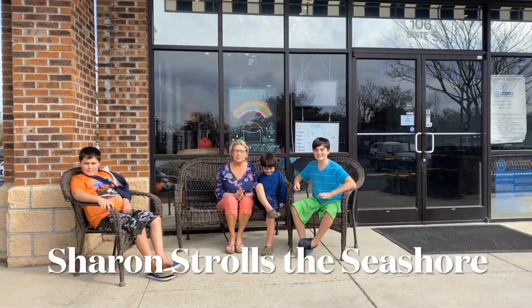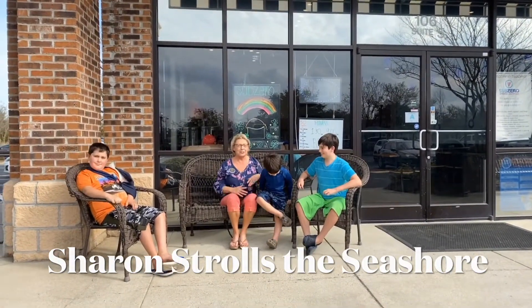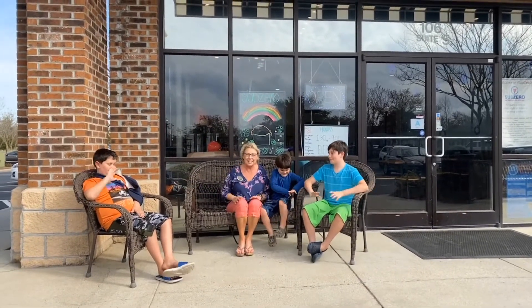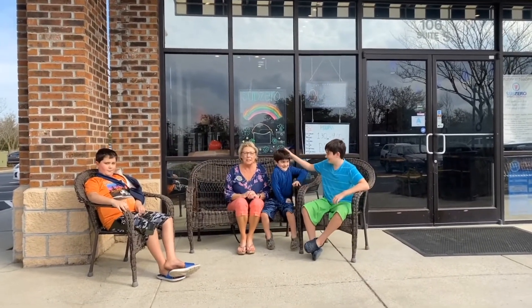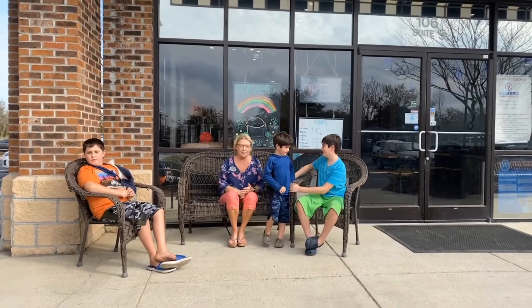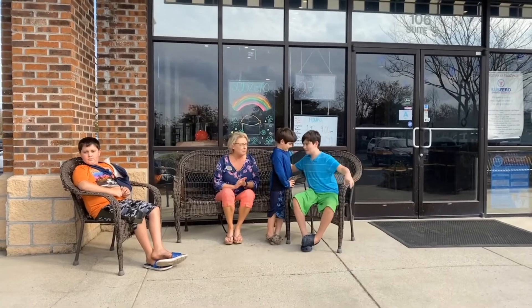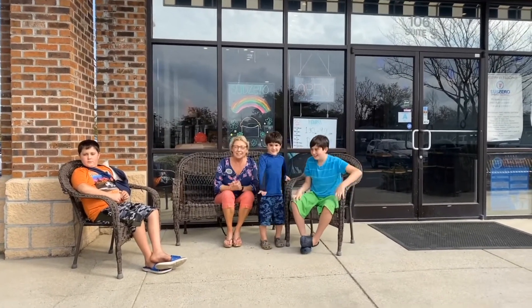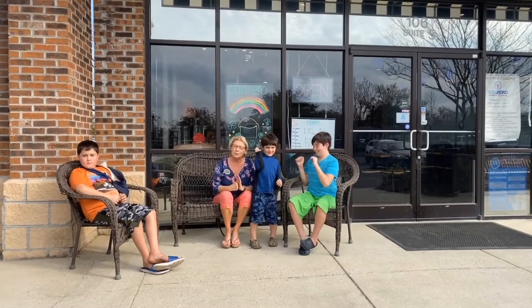Hey guys, Sharon Dudley here, Beach Living Team at North Beach Realty. I'm here with some friends of mine, Zeland, Luke, and Jack, and we are here at Myrtle Beach at Sub-Zero. We are going to go in and check out the ice cream, how it's made — great place. So let's go in and check it out and see how they make ice cream with liquid nitrogen.